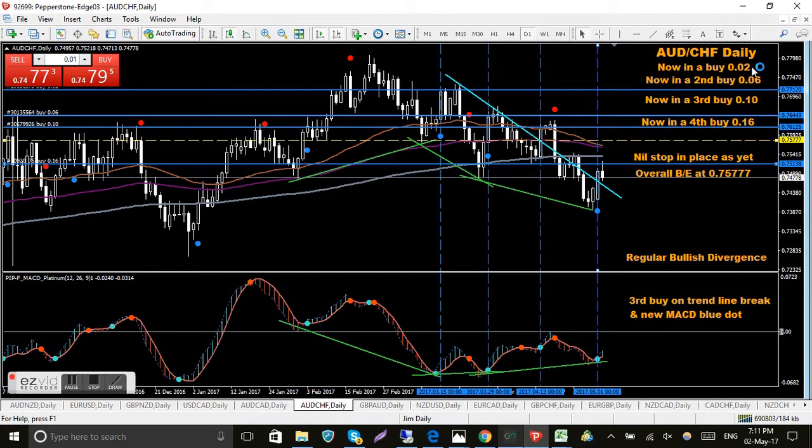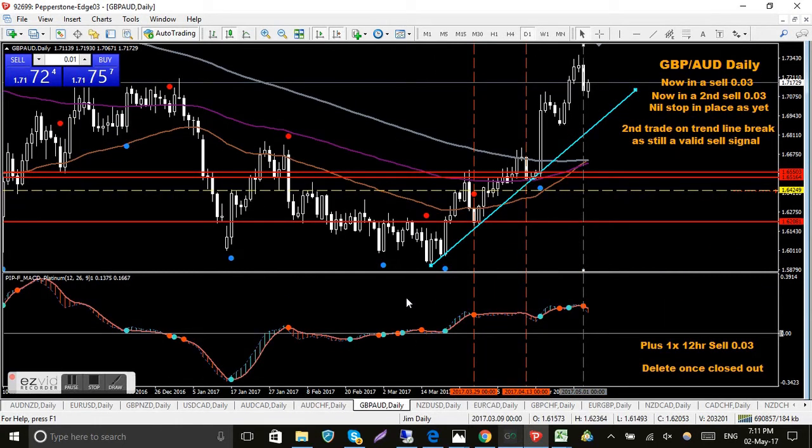Here's one I took today - the Aussie Swiss franc. I took a fourth buy on this using a method I have for increasing position size at break even. I'm in four trades at 0.02, 0.06, 0.10, and 0.16 lots, so I'm fairly well loaded up on the long side. I was a little bit late on the entry because I'm getting up four hours later, and after the news it dropped. Hopefully it'll find support on this trend line. The MACD platinum is still below the zero level so I'm still confident it'll get up there eventually.